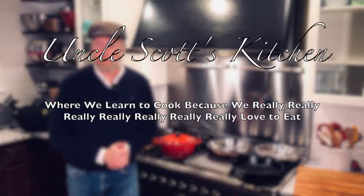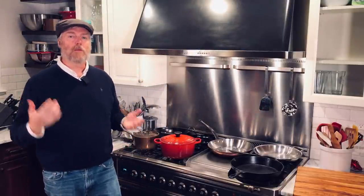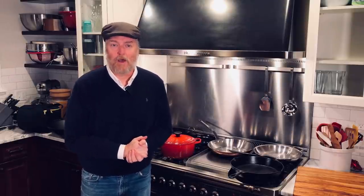What's up guys? Hi and welcome to Uncle Scott's Kitchen. Today I thought we would go through some gift ideas for dads who love to cook. As my qualification, I am a dad who loves to cook.